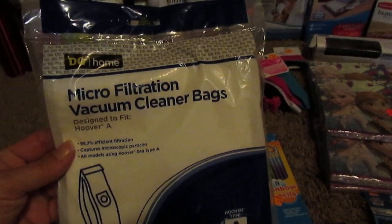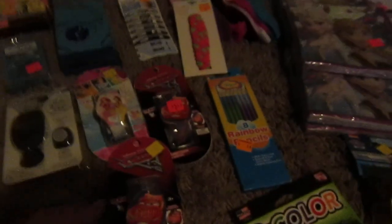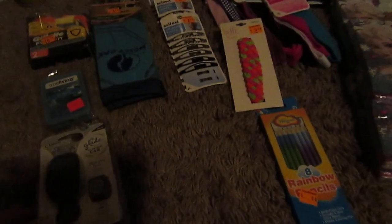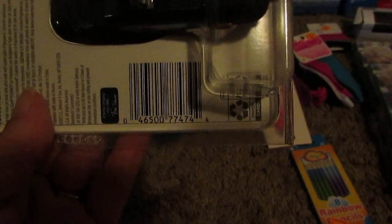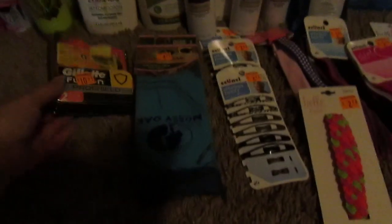I found some vacuum bags. I found a couple watches — Disney. Found another one of the Glade car plug-ins. Here's another True Living item. And some razors.